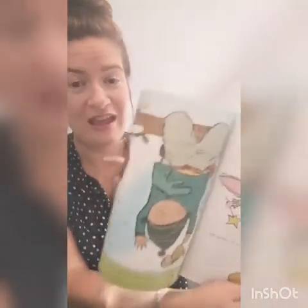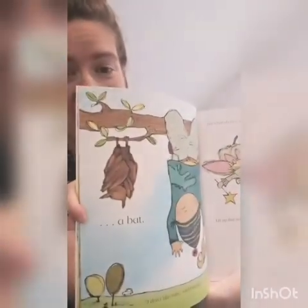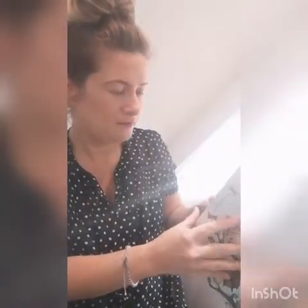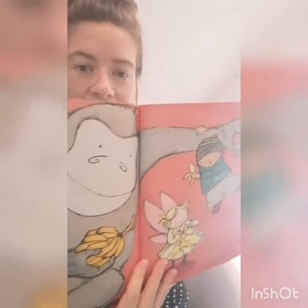She didn't conjure that one up, did she? That was the cat. But the cat rhymed with bat. There was a louse. Parrot. More other animals — can you think? Oh, the last one here. A gorilla.